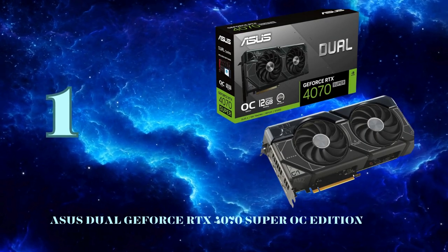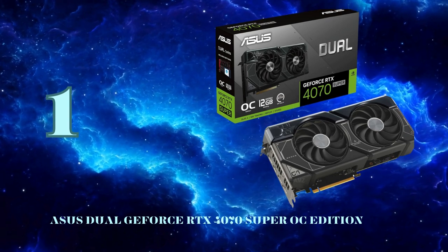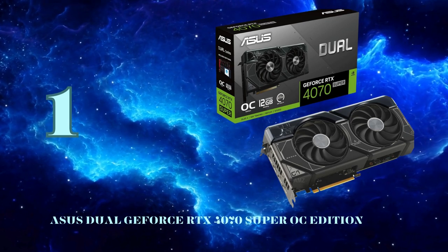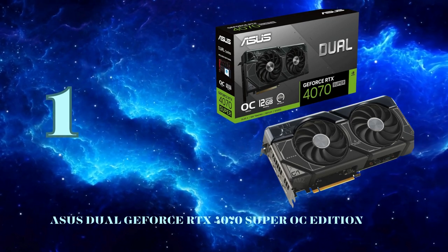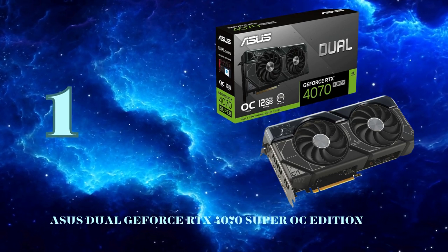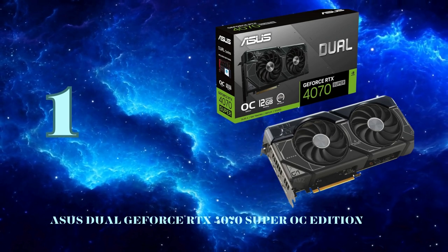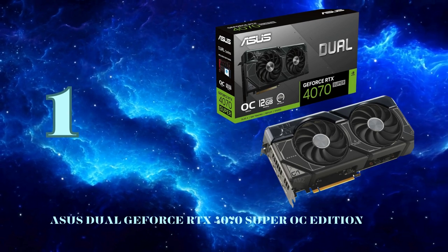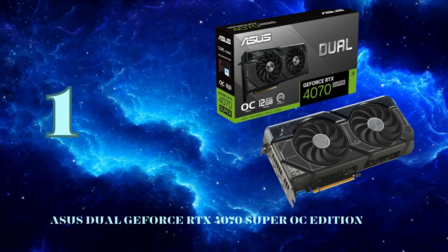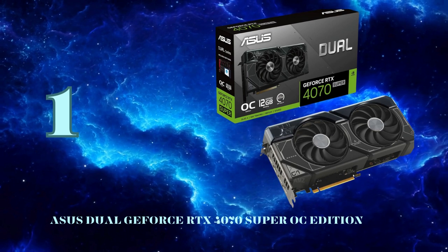Taking the crown as the best graphics card of 2024 is the incredible Asus Dual GeForce RTX 4070 Super OC Edition. NVIDIA's Ada Lovelace architecture receives a supercharged boost with the RTX 4070 Super, upping the ante with over 20% more CUDA cores compared to the standard RTX 4070 along with a substantial 33% increase in L2 cache size. The end result is staggering performance that can match and even surpass the mighty RTX 3080 Ti from the previous generation while sipping over 100W less power.